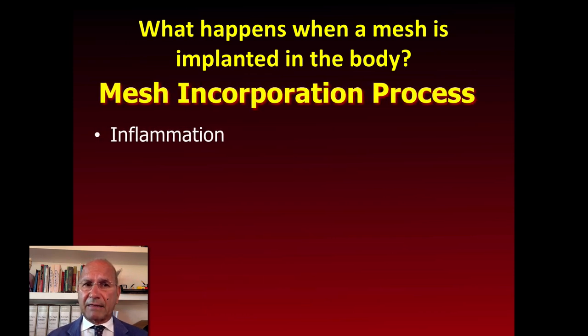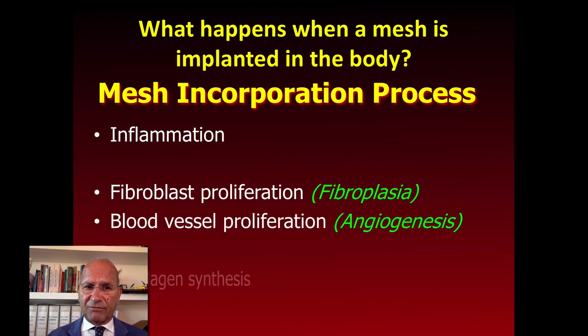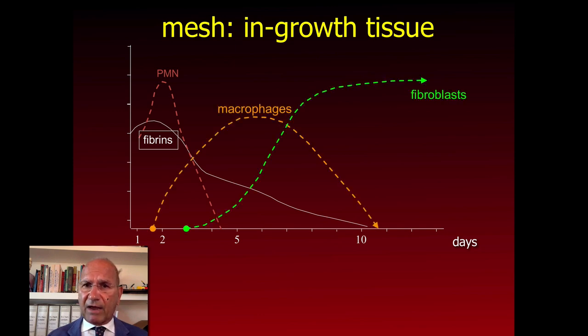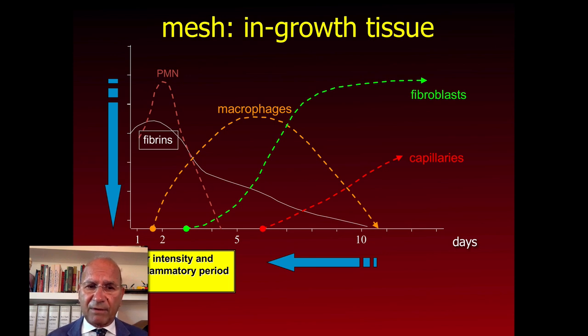What happens when a mesh is implanted in the body? There is a mesh incorporation process with inflammation and fibroplasia, blood vessel proliferation, and finally collagen synthesis with collagen maturation. From day 0 when it is implanted during surgery until day 10 and beyond, we see a sudden increase of fibrin, polymorphonuclear cells, macrophages, fibroblasts, and capillaries. The aim of any procedure is to lower the intensity and duration of the inflammatory period.